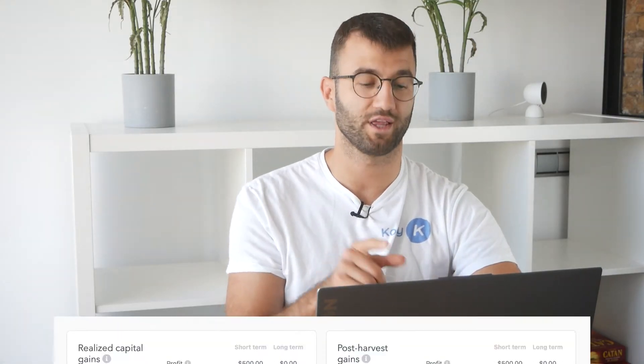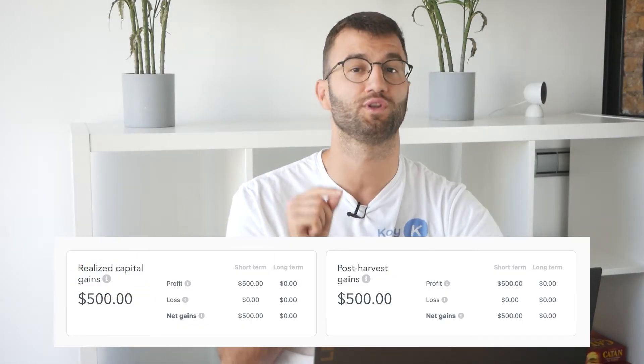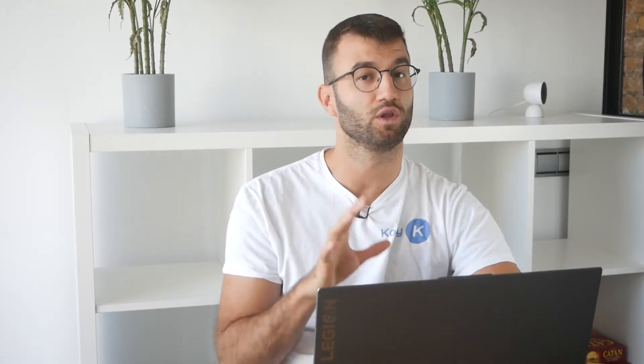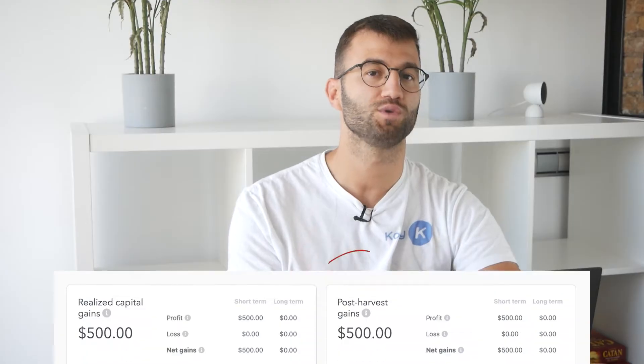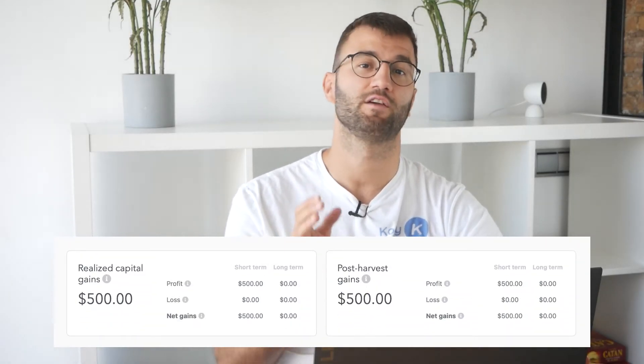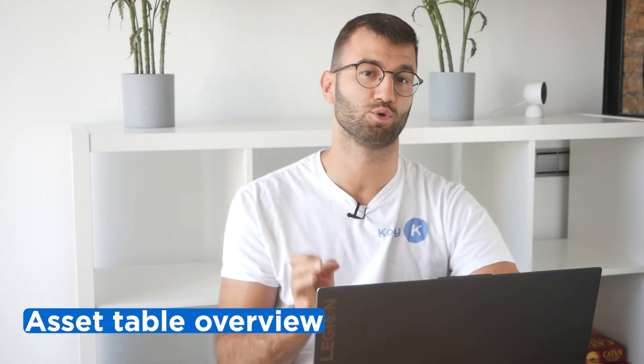Here you can get an overview of your gains and losses. Realized Capital Gains shows your capital gains and losses from assets you've sold this tax year, split between short-term and long-term, only for countries that track short- and long-term assets separately. Post Harvest Gains gives you an updated overview of your gains if you were to sell some of your holdings — it updates in real time as you work with the asset table. The asset table is where you get into the details and plan your next moves.